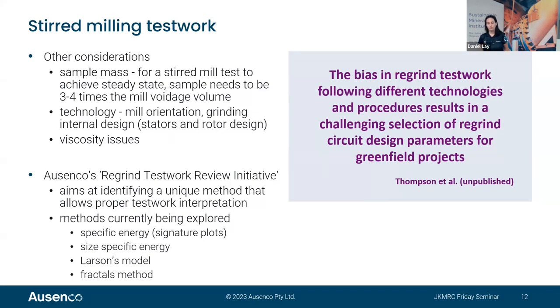Julian identified that the bias in regrind test work using different technologies and procedures results in a challenging selection of regrind design parameters, particularly significant for greenfield projects.